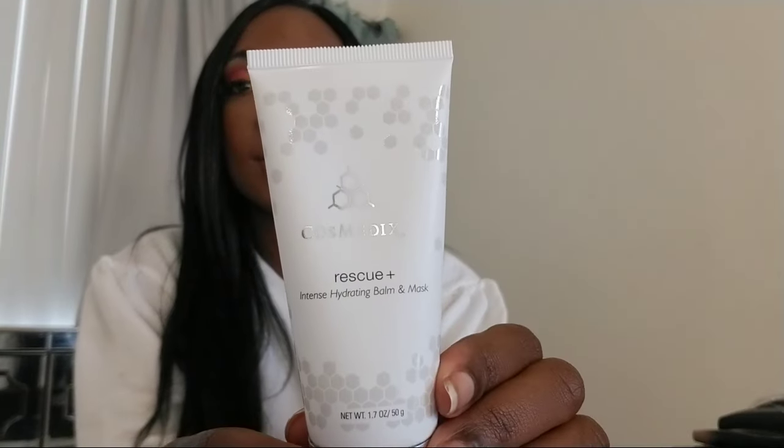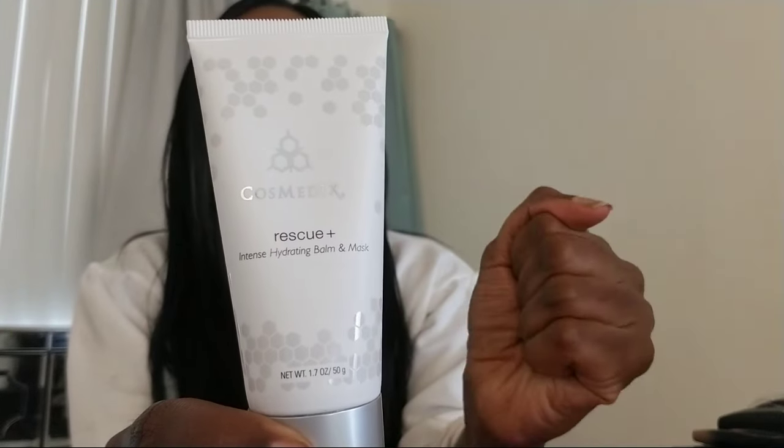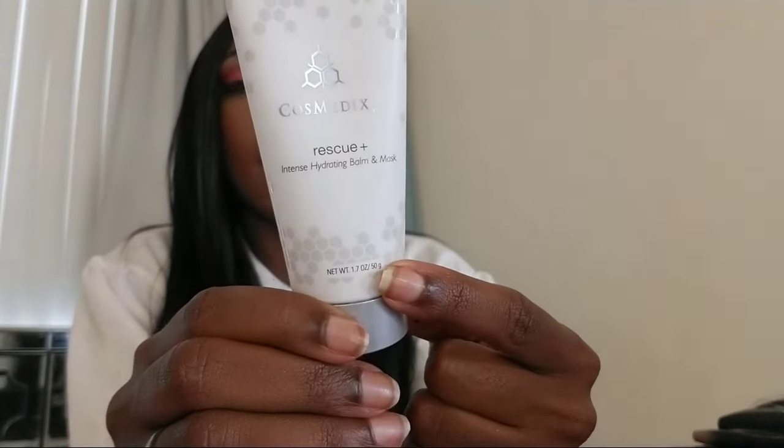I actually have quite a few masks from cosmetics now, so I'm going to do a mask review video. Look at the packaging — it's very clean looking with the white and the silver. I'm going to film it this weekend. I have a couple of cosmetics masks and an eye serum, so I'm going to do that. I'm excited to try this out.